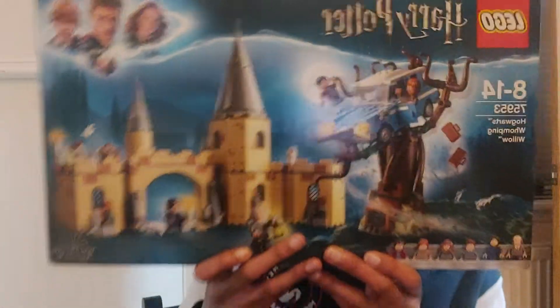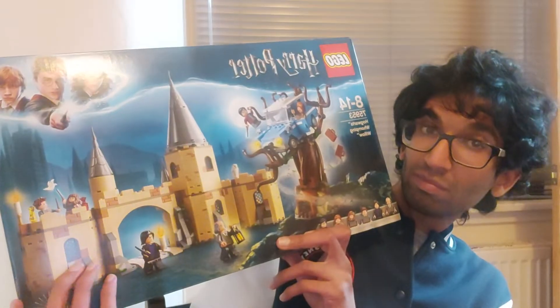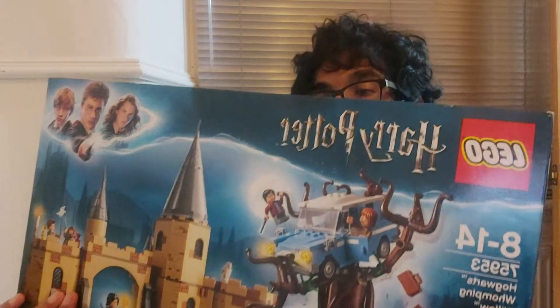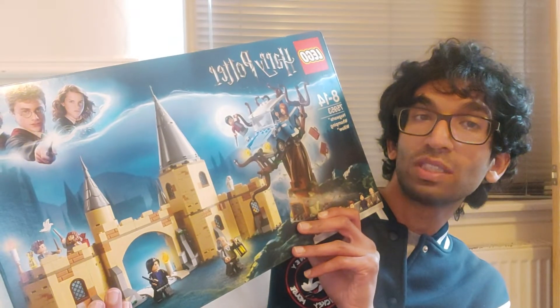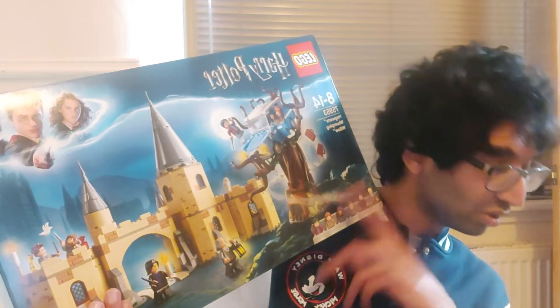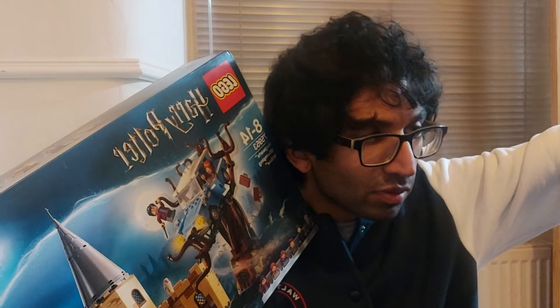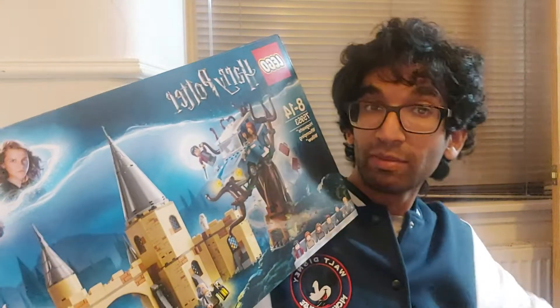The Whomping Willow set. Now this set is a basic set. And this is why I want the Clock Tower because it joins on to one of these sets — I'm sure it joins on anyway.